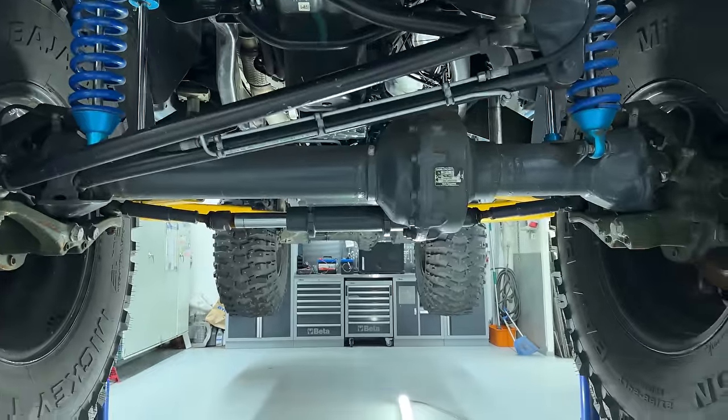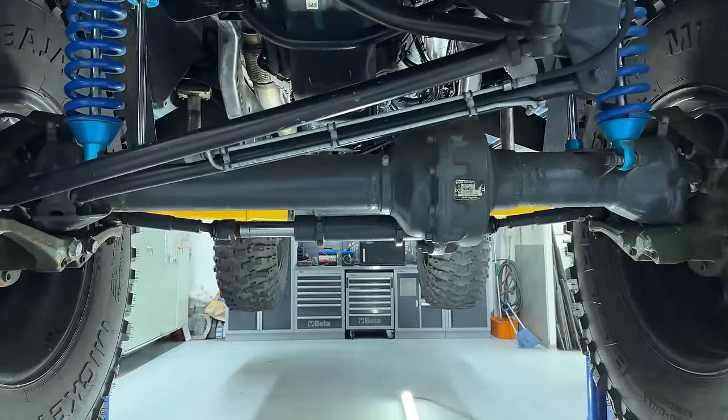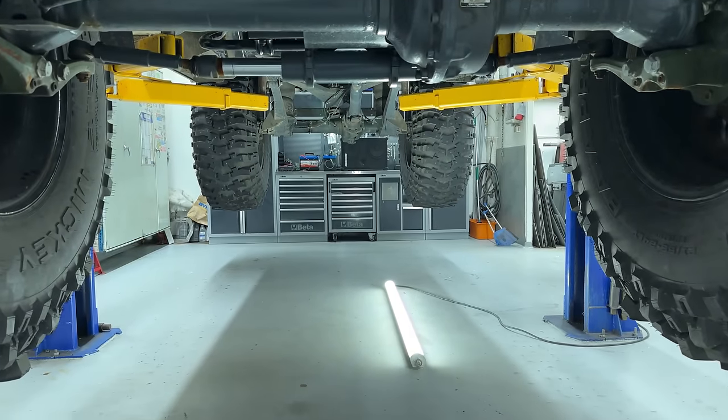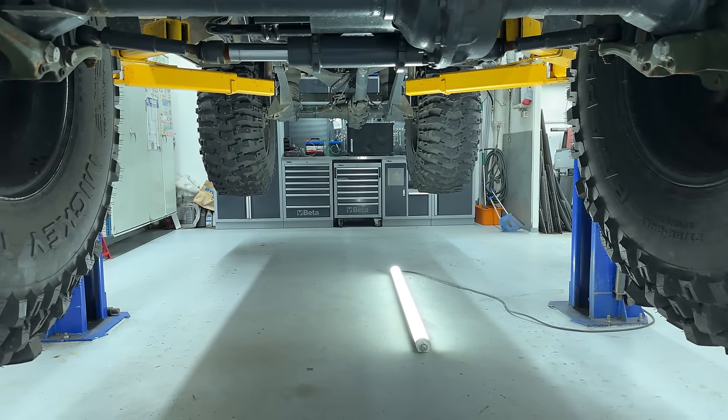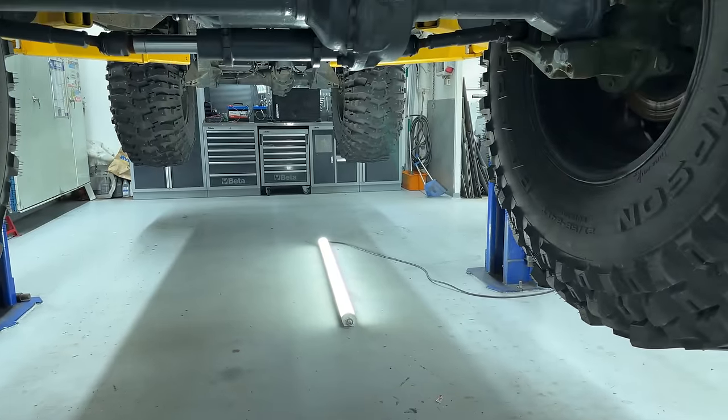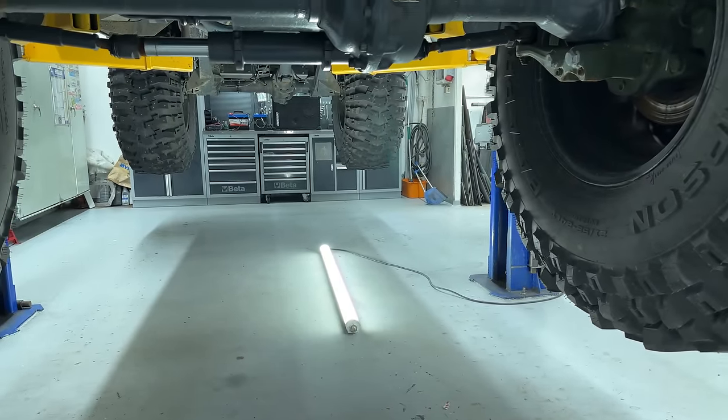The front axle weighs around 480 kilograms and the rear axle is around 370 kilograms — much heavier than the original axles.